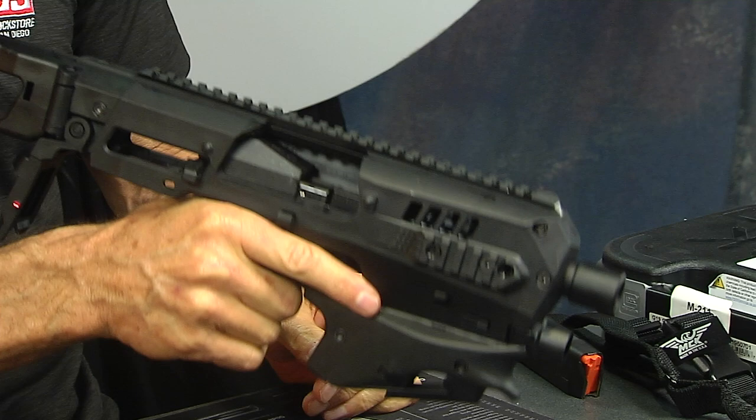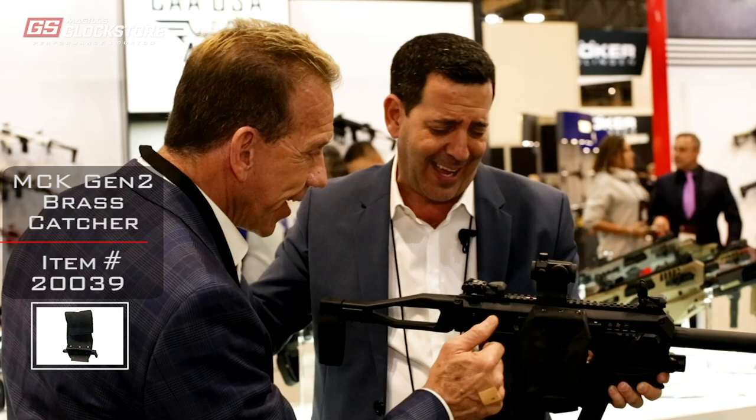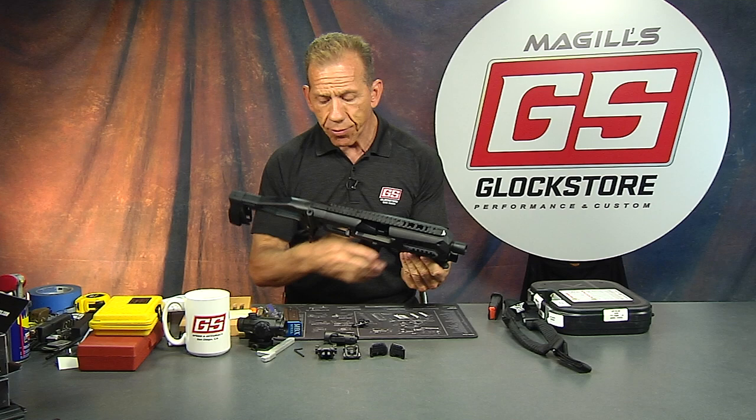That's one of the improvements — it accepts suppressor height sights. The other thing is that he installed a brass catcher clip that clips onto the side here. This little piece allows you to catch your brass. A lot of people find that very important because you can really control the gun nicely with the MCK2, and the brass catcher lets you catch all your brass. Pretty awesome.